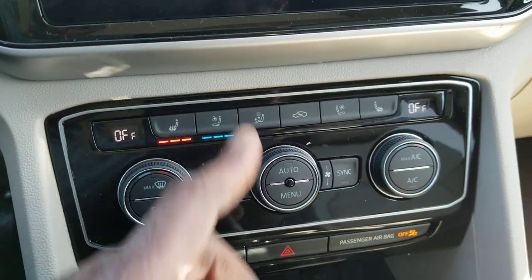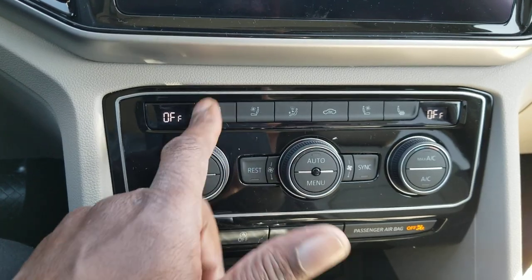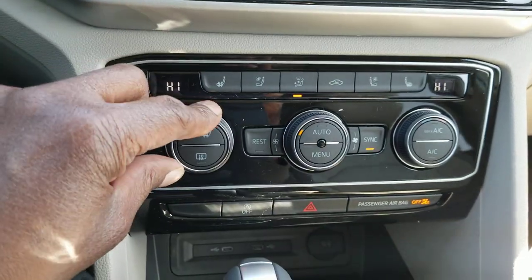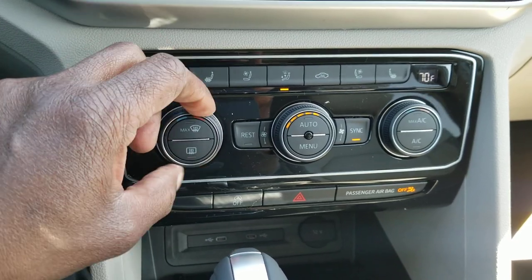You have heated and ventilated seats right here — they're three-phase, so high, medium, and off. Vent settings are all right here. You also have dual-zone climate up front with a third zone in the back, where you can adjust fan speed and temperature.